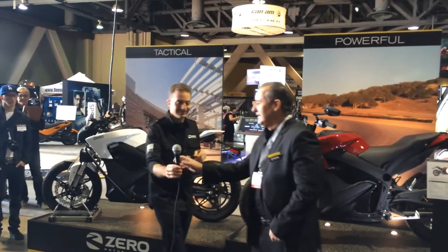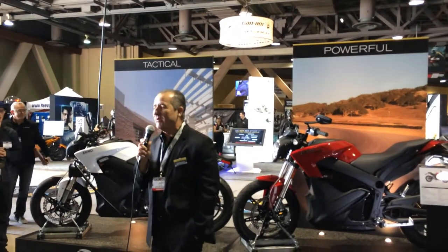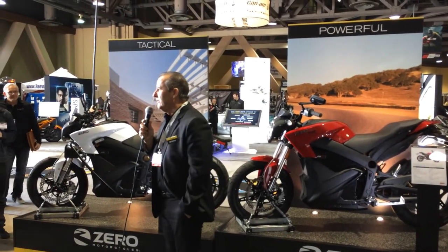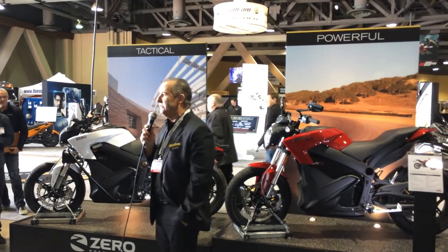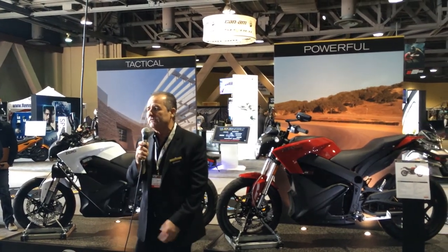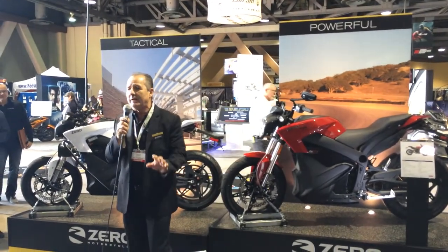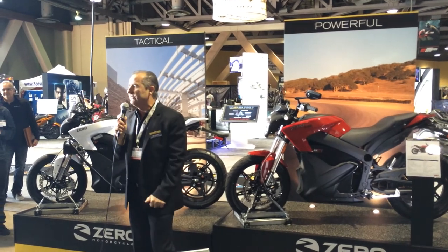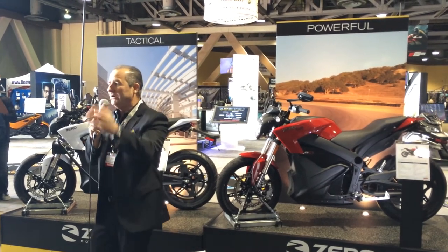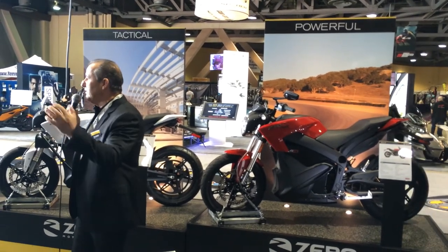Thanks, Abe. As you can see, Abe and the team have been hard at work. What I need to mention is we've done all this at a lower price point. We've lowered the prices on our top-of-the-line bikes by around $1,000 a model, starting at $14,995 for our S and DS packages and $16,995 for the Zero SR. Prices have come down quite a bit and value, performance, and quality has gone way up. Thank you very much for attending the press conference. We have press kits and USBs to hand out, and if you have any questions, we'd love to answer them.